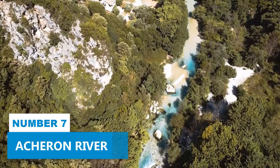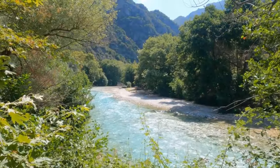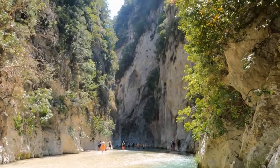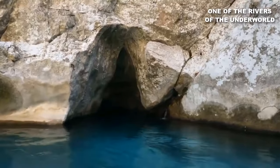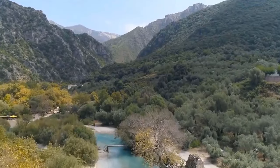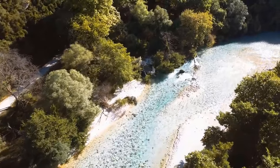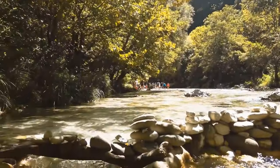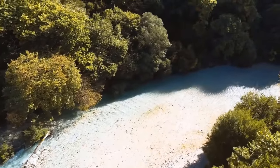Number 7: Acheron River. Enjoy the natural beauty of the Acheron River. This hidden spot has a rich history, being recognized as a mythical river in Greek mythology and one of the rivers of the underworld. The majestic landscape surrounding the Acheron River will leave you breathless. The transparent waters and lush vegetation make it a sight you won't forget.